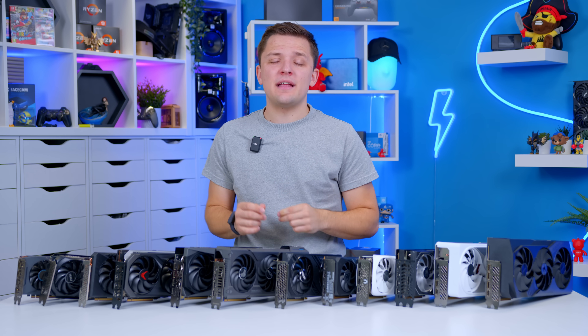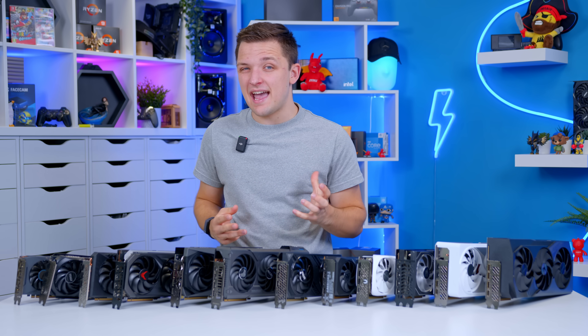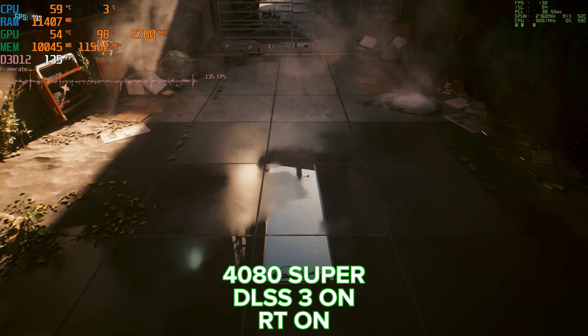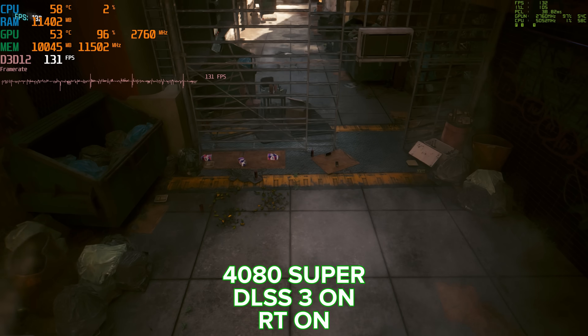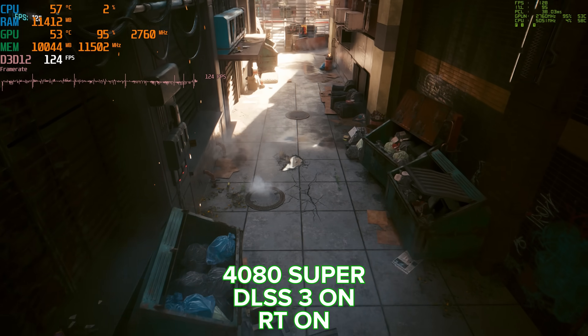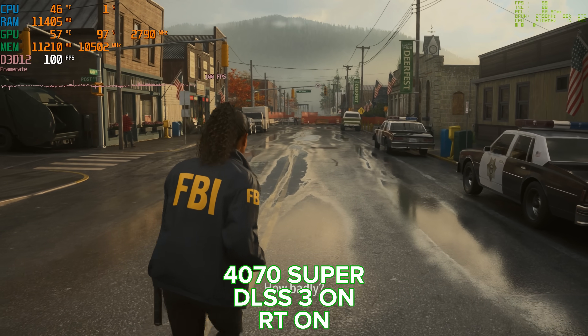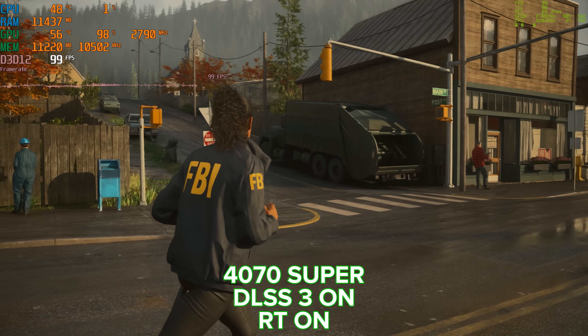Nvidia GPUs are also the better option if you want to enjoy ray traced gameplay. Ray tracing is a piece of tech that massively improves the visuals of certain titles, particularly those games that are heavy on lighting, particles, shadows, and explosions. Not all games support ray tracing, and the performance overhead even on Nvidia cards can still be fairly hefty. That's all the important context out of the way — what are my recommendations?